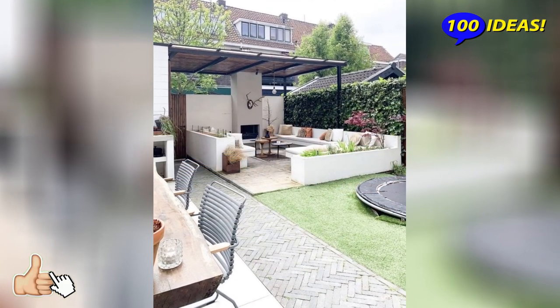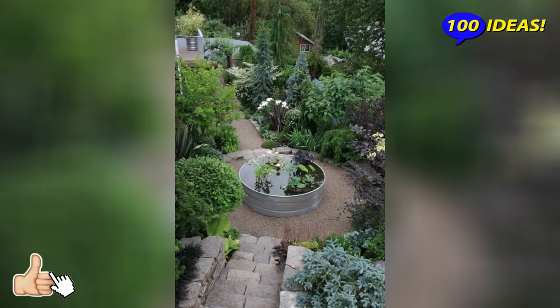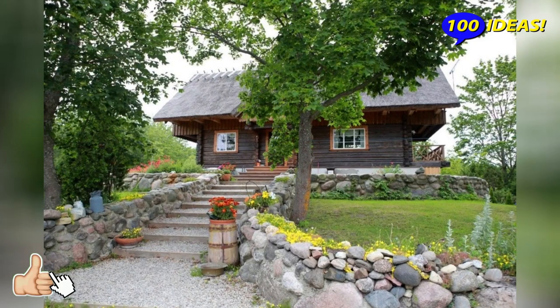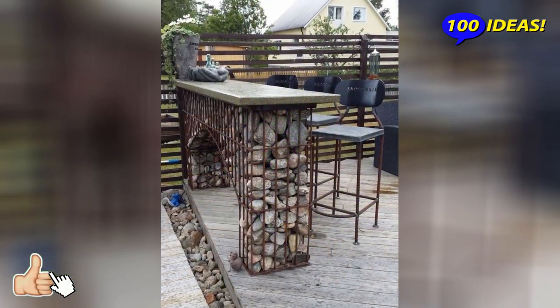English style: restrained and preserving nature in a well-groomed form. You can supplement the plot with arcs and trellises with waving plants. Ponds and paths may have an irregular shape. Near the entrance to the house, bright blooming flower beds will complement the picture.